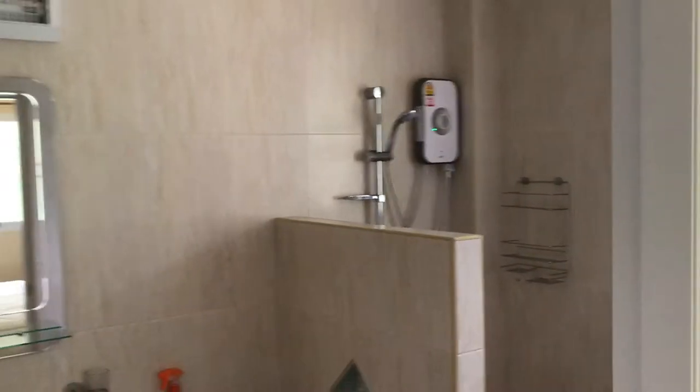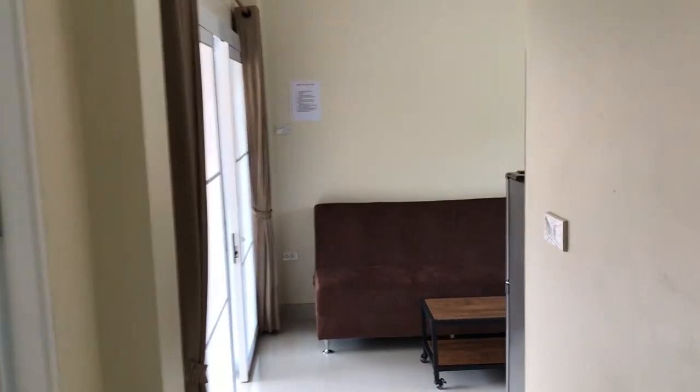Yeah, that's it. This apartment is 65 square meters. So we have two of them. Have a good day.